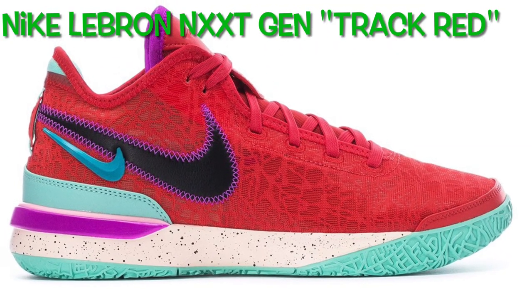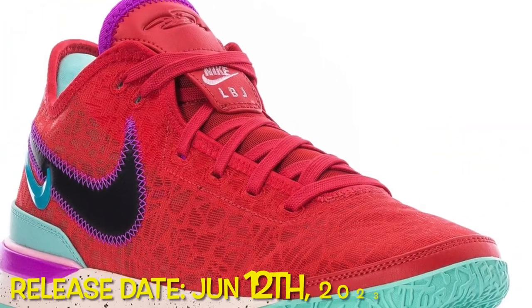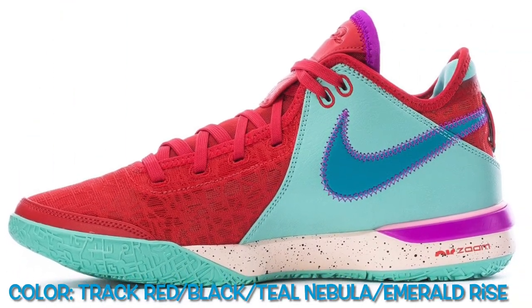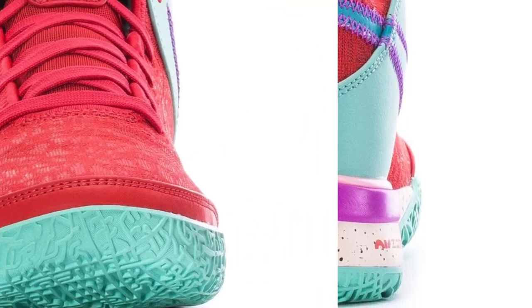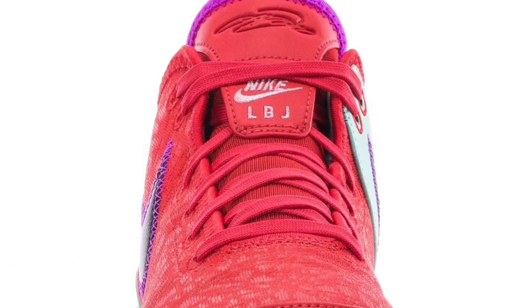The Nike LeBron Next-Gen Track Red pays homage to the LeBron 19 King's Crown. While the exact colors are slightly distinct — siren red with track red, laser blue with teal nebula — the colorway as a whole is heavily inspired by the original, boasting a full red upper with many purple and blue accents. These are available now at very select retailers, with more to be added to the list soon.